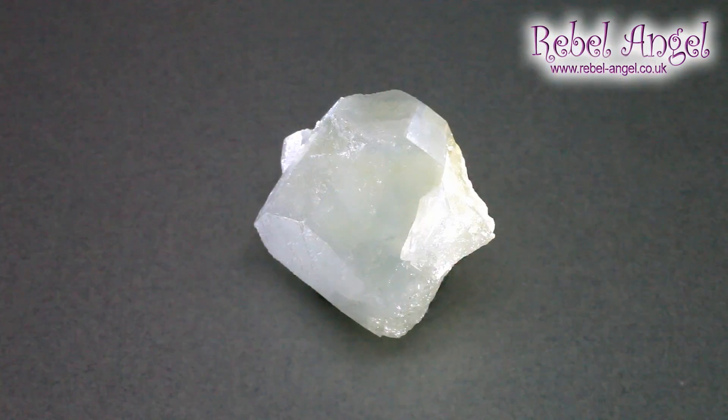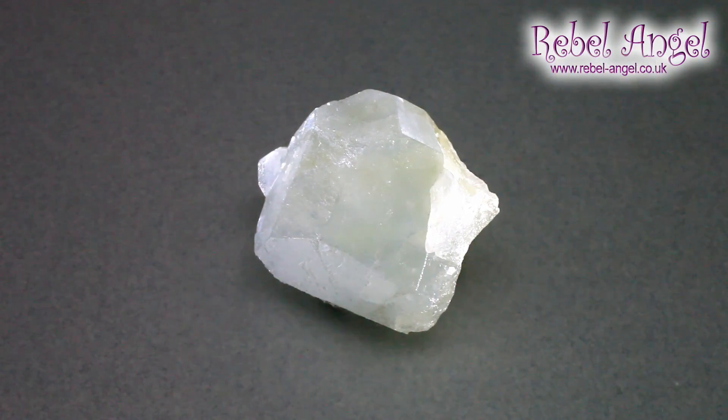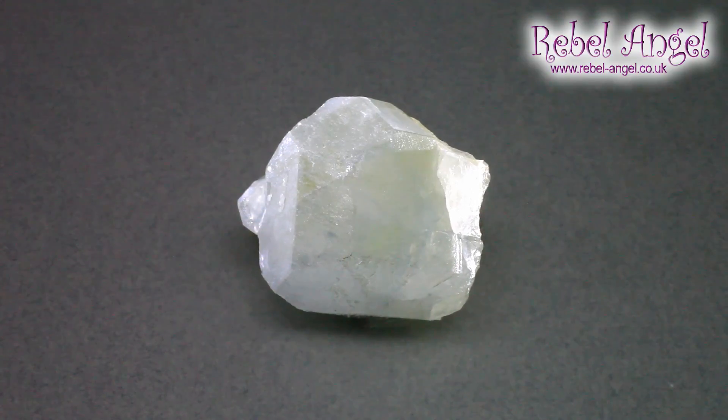I'm going to show you another example. This is kind of a bluey color but it has color zoning where there's a going into a yellow. This is also quite typical, but more often you'll get the greeny colored crystals like the first one I showed you.